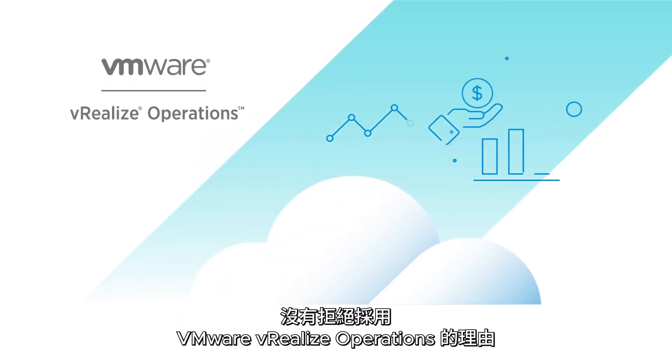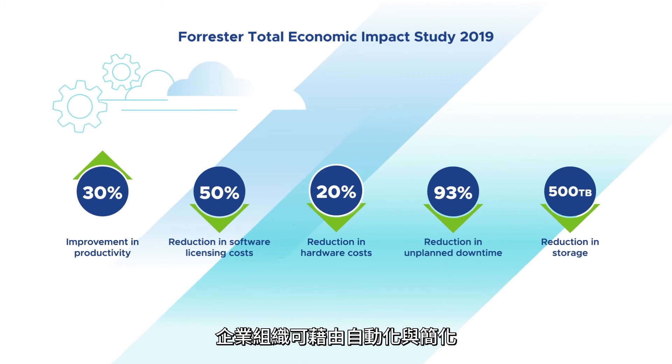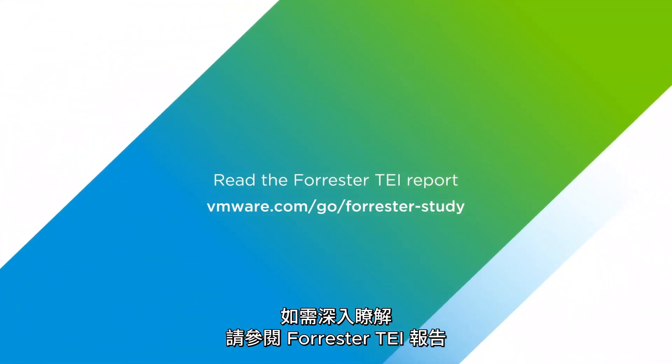There's no reason not to adopt VMware vRealize Operations. The Forrester study demonstrates that organizations can increase their return on investment for automating and simplifying IT operations across clouds. To know more, read the Forrester TEI report.